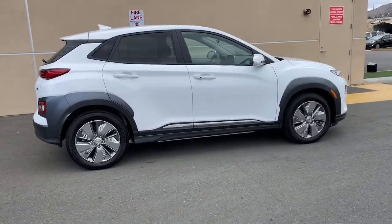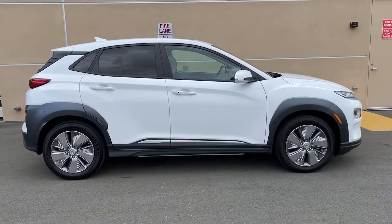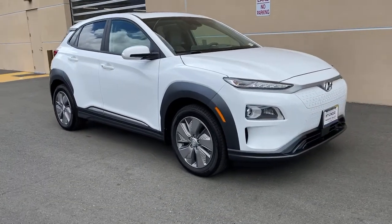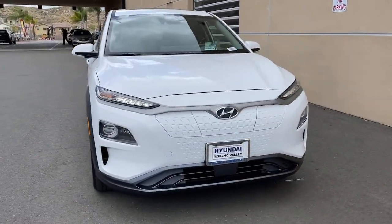Smart sophistication meets clean green efficiency in this sleek Kona Electric. See for yourself when you take it out for a test drive. Our professional staff looks forward to giving you excellent service.